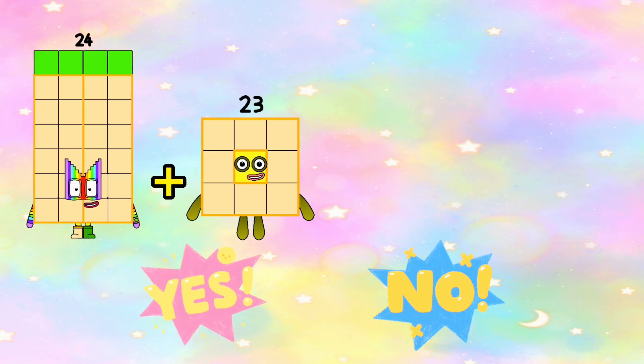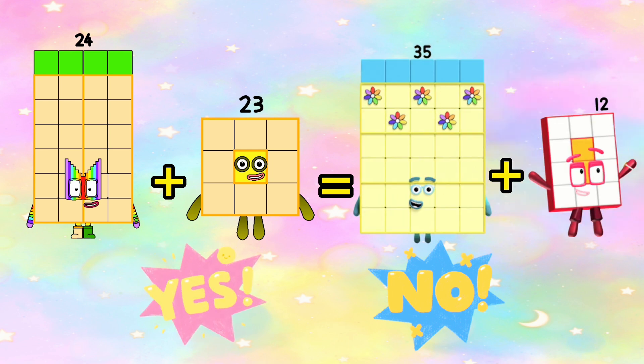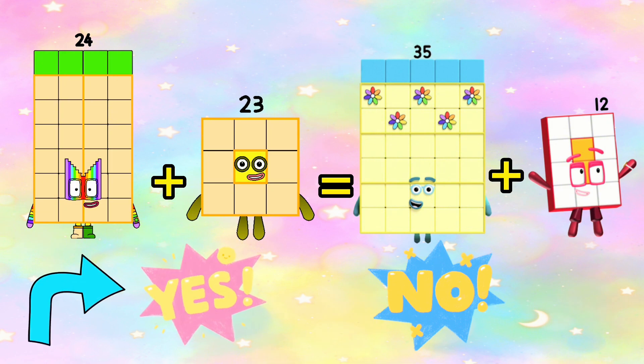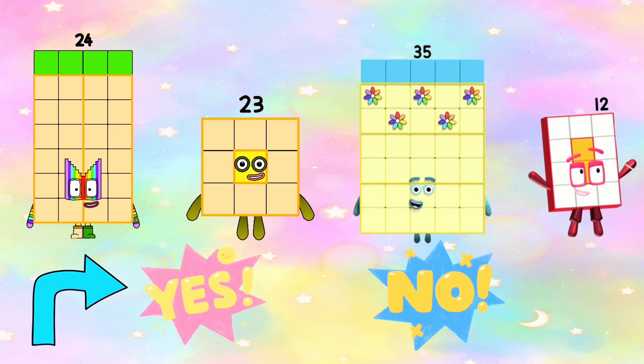Next, 24 plus 23 is equals to 35 plus 12? And the answer is yes. 24 plus 23 is equals to 35 plus 12, or 47 is equals to 47.